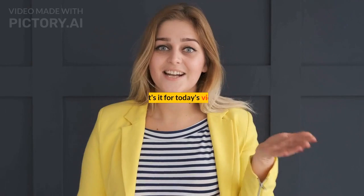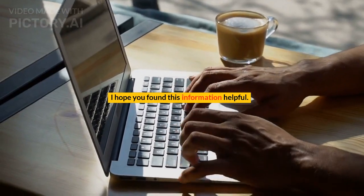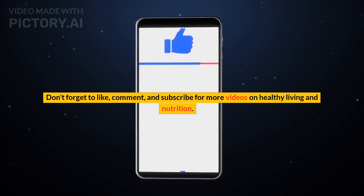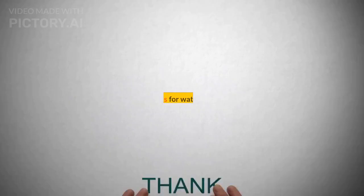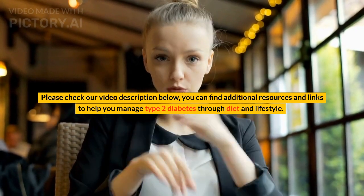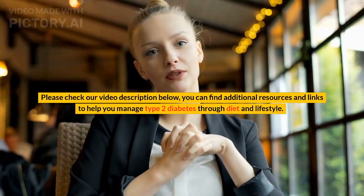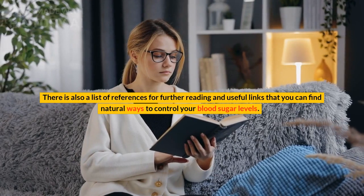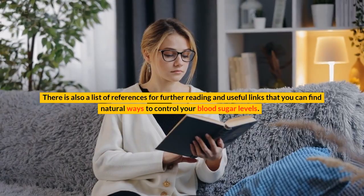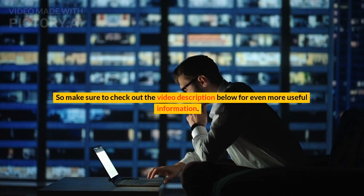That's it for today's video — I hope you found this information helpful. Don't forget to like, comment, and subscribe for more videos on healthy living and nutrition. Thanks for watching. Please check the video description below where you can find additional resources and links to help you manage type 2 diabetes through diet and lifestyle, including references for further reading and natural ways to control your blood sugar levels.